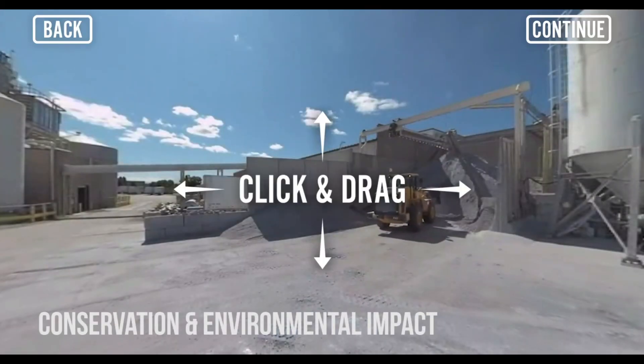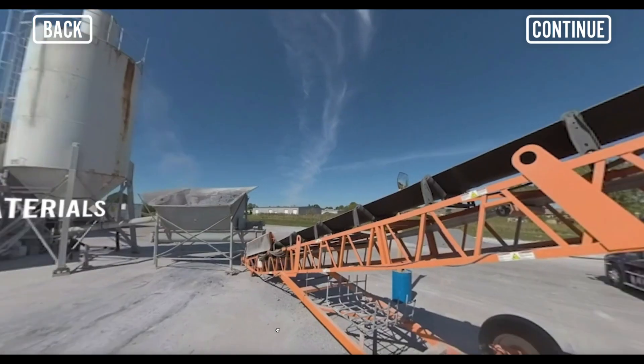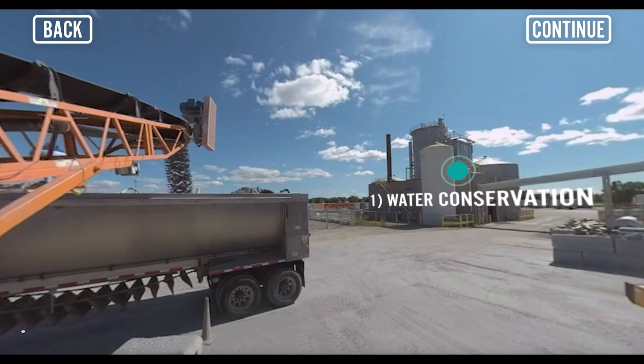Being mindful stewards of the environment is key throughout the carton recycling process. Sustana aims to create a closed-loop fiber future, which includes responsible manufacturing and striving towards zero waste.